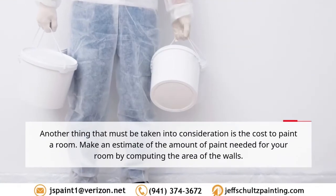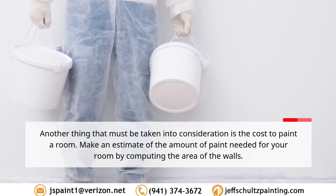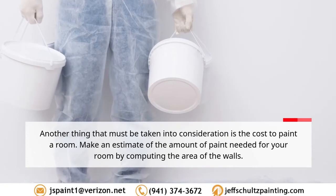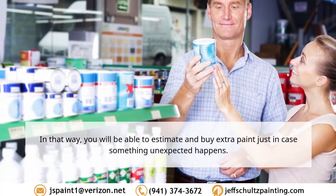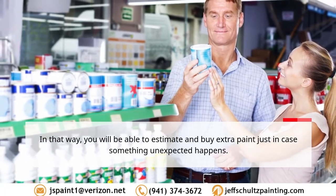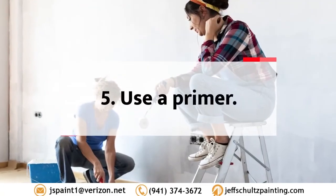Tip 4: Determine the amount of paint needed. Another thing to consider is the cost to paint a room. Make an estimate of the amount of paint needed by computing the area of the walls, so you can estimate and buy extra paint just in case something unexpected happens.